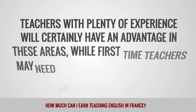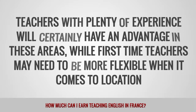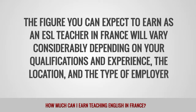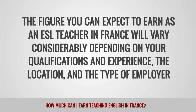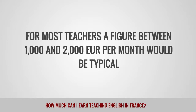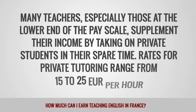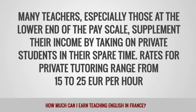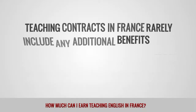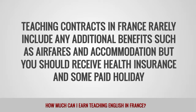Teachers with plenty of experience will certainly have an advantage in popular areas, while first-time teachers may need to be more flexible when it comes to location. For most teachers, a figure between 1,000 and 2,000 euros per month would be typical. Many teachers, especially those at the lower end of the pay scale, supplement their income by taking on private students in their spare time. Rates for private tutoring range from 15 to 25 euros per hour. Teaching contracts in France rarely include additional benefits such as airfares and accommodation, but you should receive health insurance and some paid holiday.